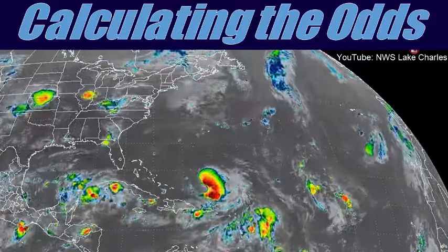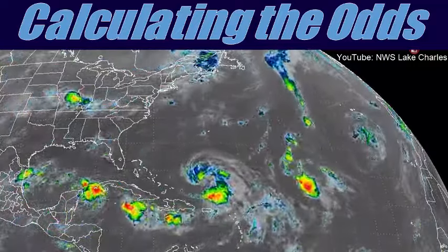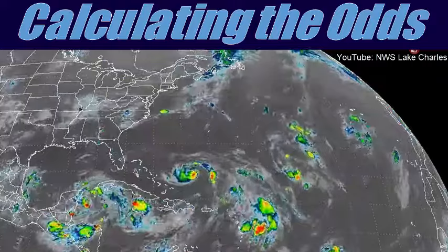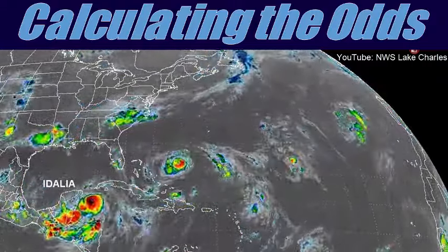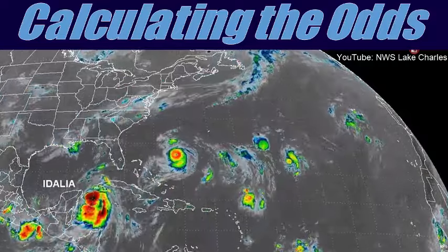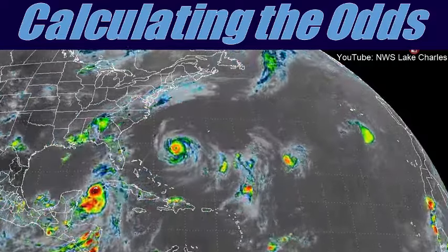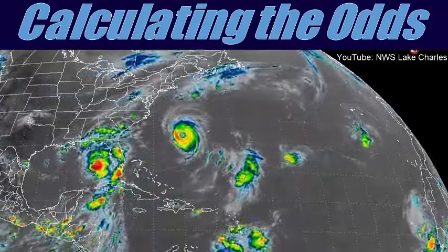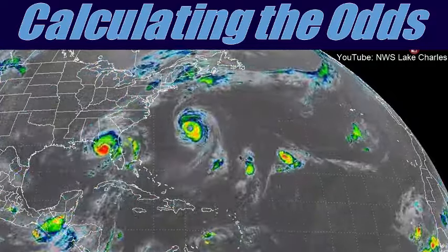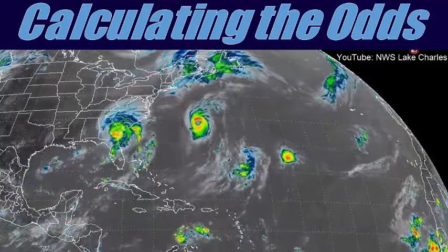When a tropical cyclone's maximum sustained winds reach 39 to 73 mph, it is classified as a tropical storm and gets a name. In the North Atlantic and Northeastern Pacific Ocean basins, the term hurricane is used for the most intense type of tropical cyclone, with maximum sustained winds of 74 mph or higher.